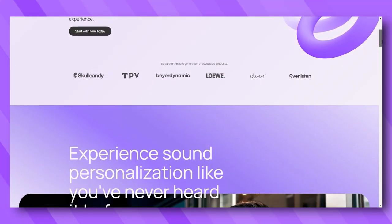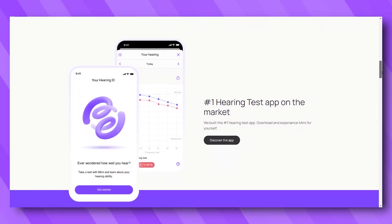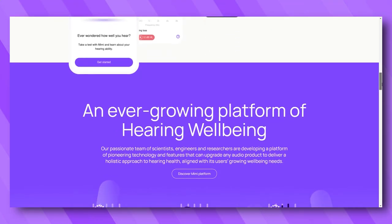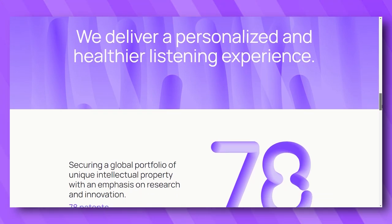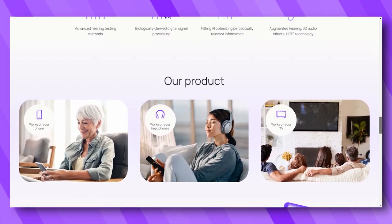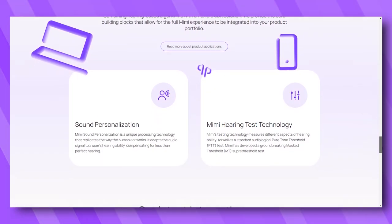Mimi is registered as a class one medical device, and the Mimi hearing tests have been built and tested by both scientists and audiologists. What we love about the Mimi test is that it is individualized and gives a user experience at the end that shows results in the visual format that professionals and audiologists are used to seeing, making it helpful to compare with an in-person hearing test. Our audiologist who took the test said the results from Mimi were pretty close and very accurate compared to her in-person hearing test.